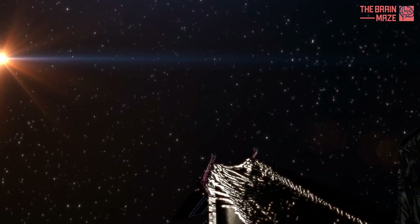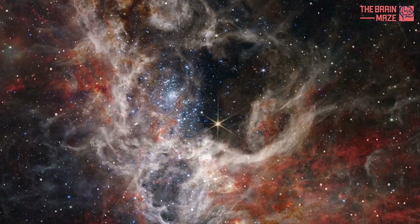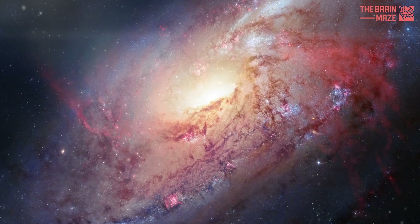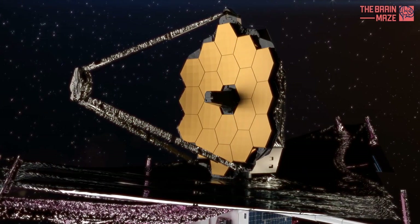In the vast expanse of the cosmos, where stars are born, galaxies collide, and distant worlds remain hidden, humanity's quest for knowledge knows no bounds.